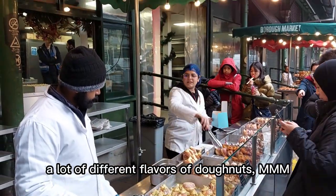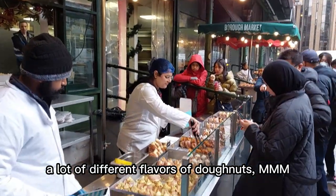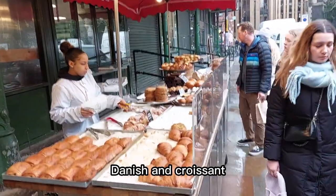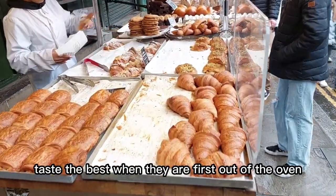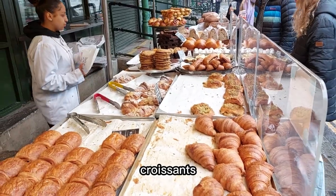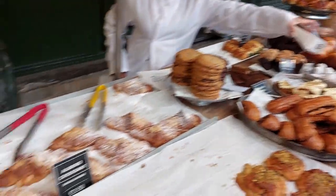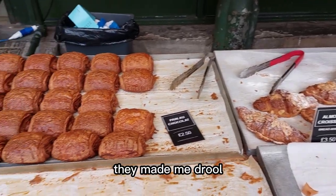A lot of different flavors of donuts, mmm. Danish and croissant taste the best when they're first out of the oven. Almond croissant, cookies, pistachio chocolate — they made me drool.